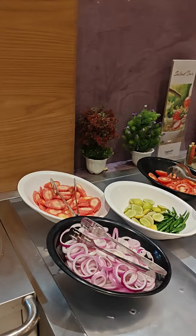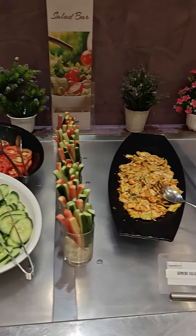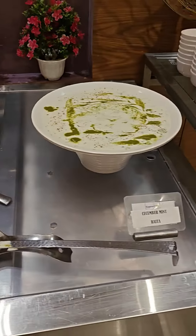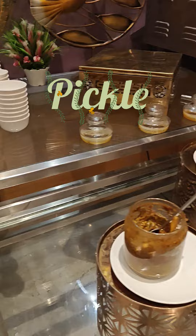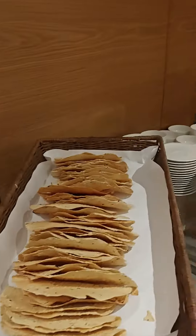The salads available here include kimchi salad, cucumber mint raita, and the various pickles. There is also pani puri.